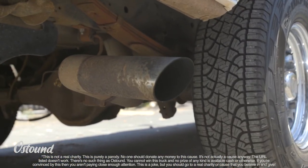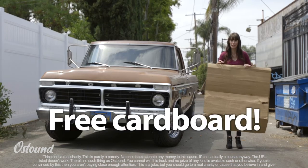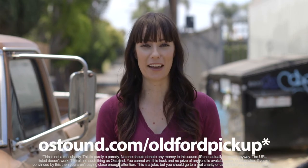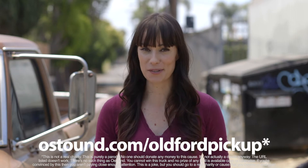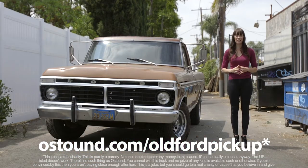And it's all powered by a leaky custom-built 6.4-liter Windsor V8 capable of a disappointing 220 horsepower. But it sure sounds good. We'll even throw in this piece of cardboard to catch the oil drips and keep your driveway clean. Click the link or go to astound.com/oldfordpickup and enter now for your chance to win this 1974 Ford F100 Ranger XLT pickup.